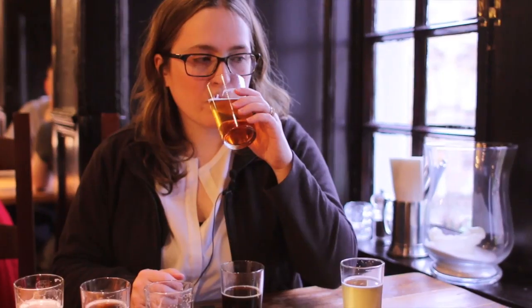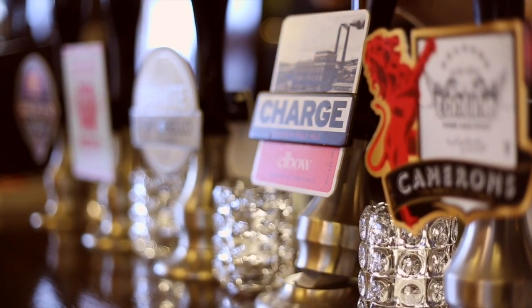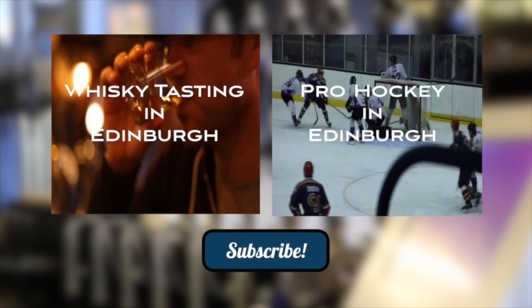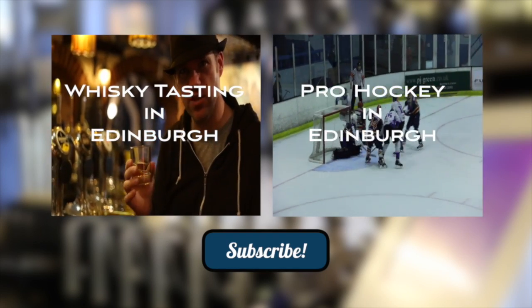After sampling them all, Katie's favourite was Stuart's 80 shilling. I, however, failed the Scots and chose an English ale called Charge. If you're interested, please click on the subscribe button below, and for more of our videos on Edinburgh you can click on these as well. Thanks for watching.